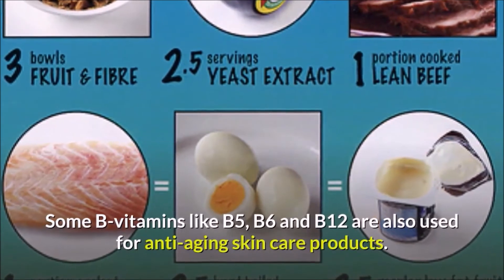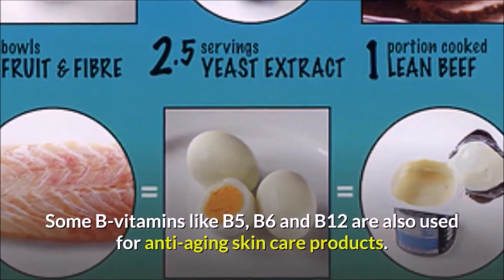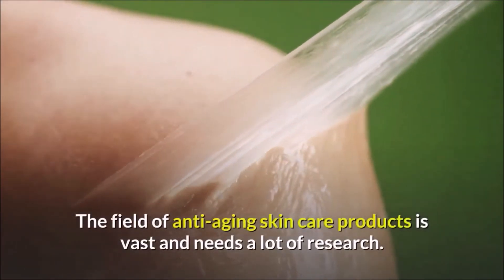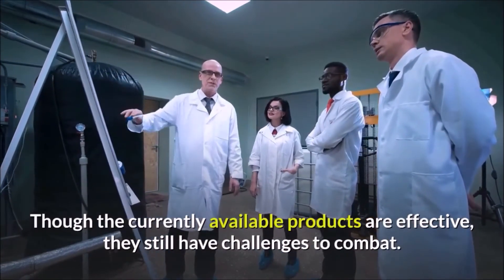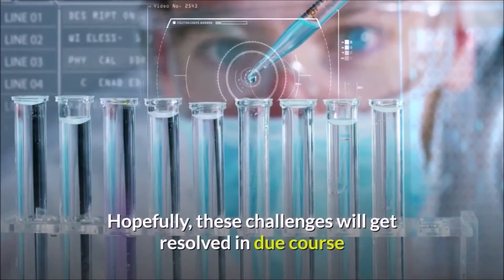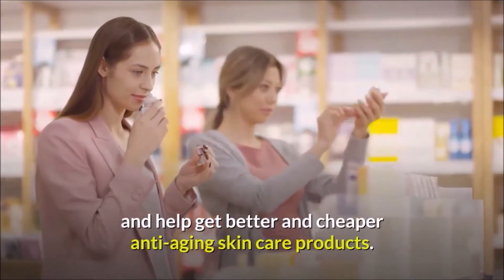Some B vitamins like B5, B6, and B12 are also used in anti-aging skincare products. The field is vast and needs a lot of research. Though currently available products are effective, they still have challenges to combat. Hopefully these challenges will get resolved in due course, helping produce better and cheaper anti-aging skincare products.